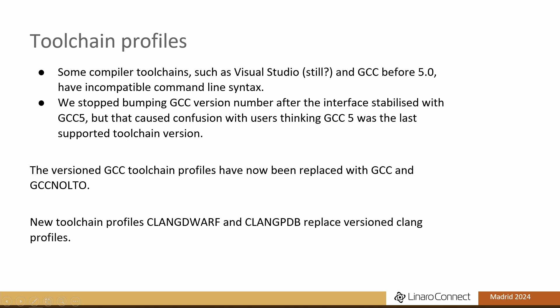EDK2 can be built with many different toolchains. In the past, GCC before version 5.0 kept making the command-line interface unstable, so every single GCC version flip required adding a new profile. Then GCC stopped doing that and the interface was stable, so we didn't add any new profiles — which meant we left the profile called GCC5, and then everyone thought you needed GCC5 to build EDK2 and that it was a completely abandoned project. So we fixed that last year: we dropped the numbering altogether from the profile name, and now we just have GCC and GCC no-LTO profiles for building without link-time code generation.